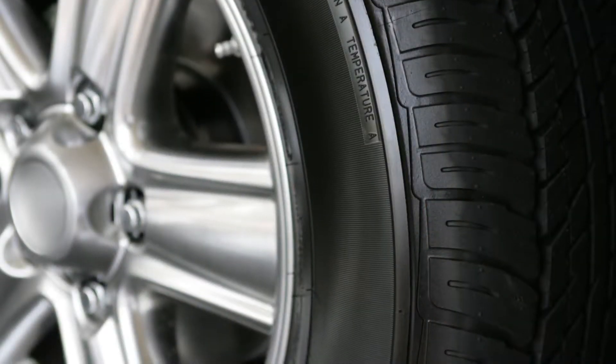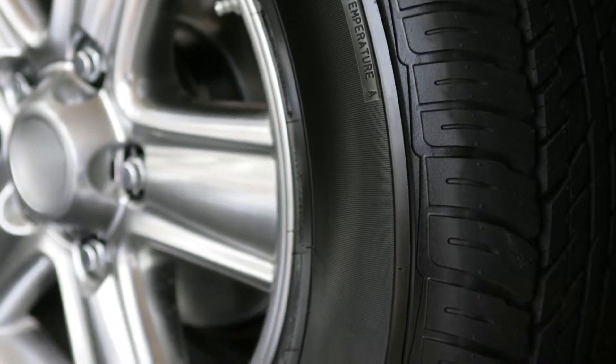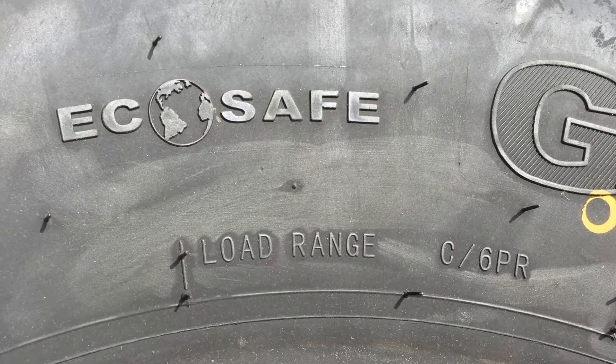When it comes to tire care products, try to avoid any products that contain alcohol because it causes the tire rubber to dry out. Be sure to check the speed and load rating of your tires to make sure they match the trailer specifications.